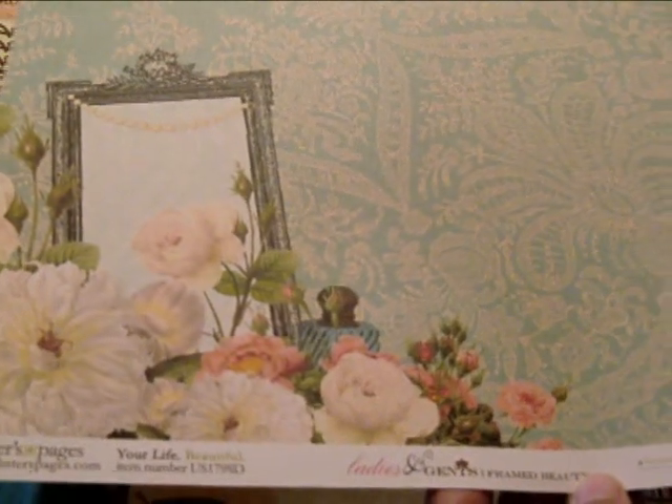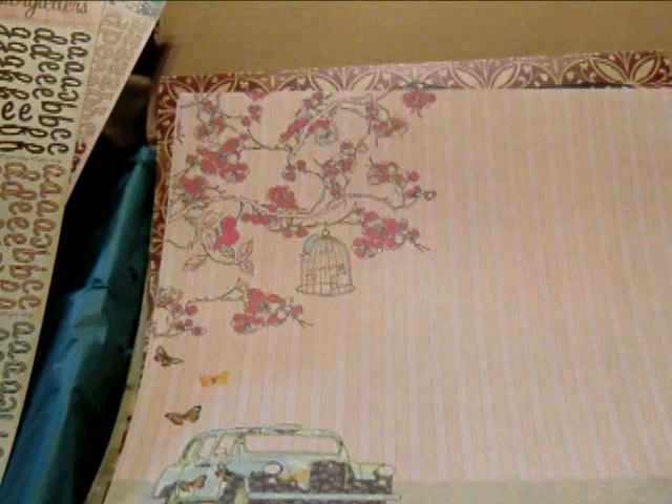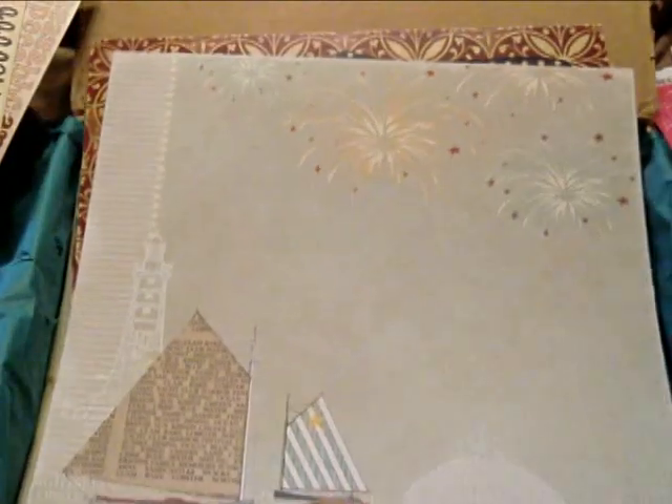I know Tiffany always uses Webster Pages. Ladies and gents, how cute — Spring Market! Oh, this is the one I've seen, I like this one. Trendsetter — I love that collection. Yacht Club. Another Yacht Club.